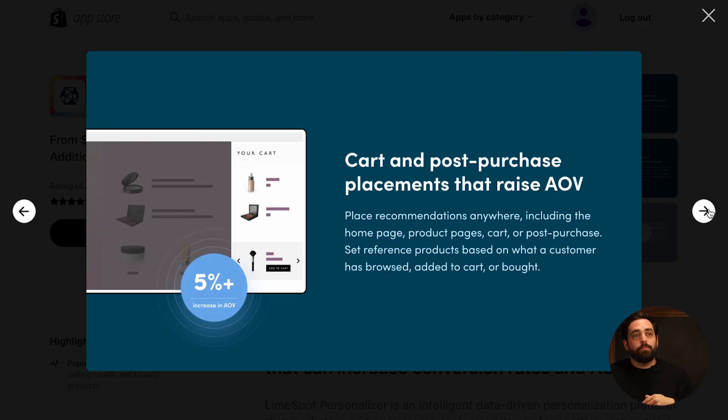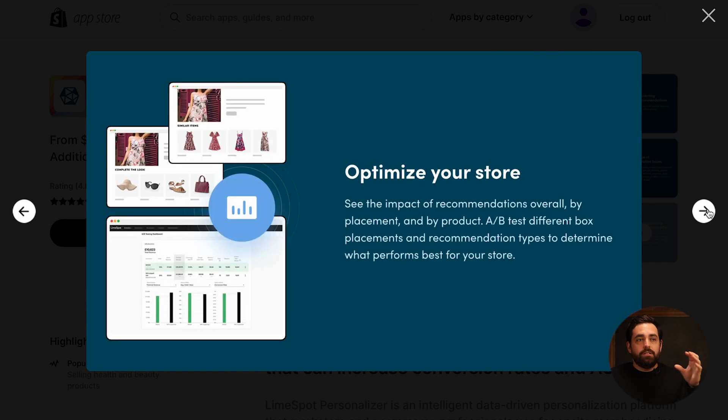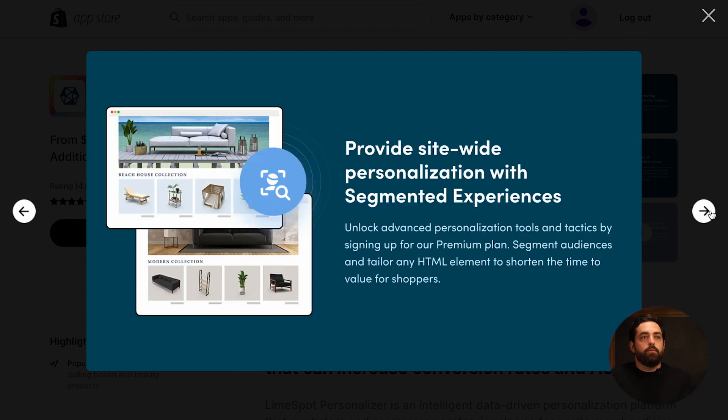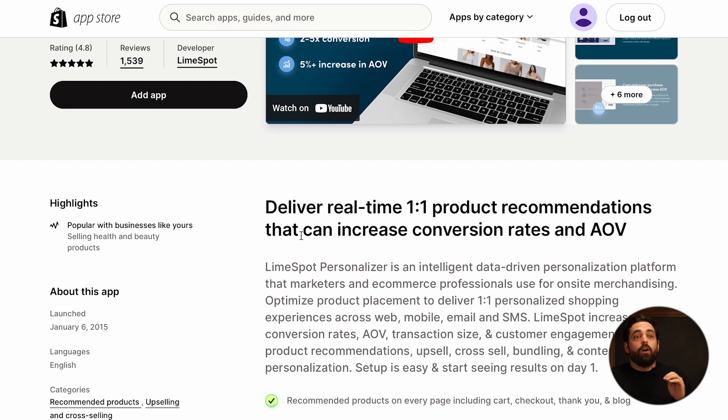You can add cart and post-purchase placements for higher average order value, and it has a visual designer. You can easily manipulate and move things around. They also have good intelligent data-driven personalization where it sort of automatically takes care of it for you.